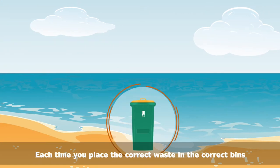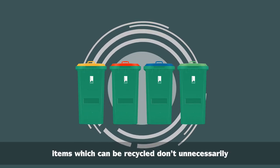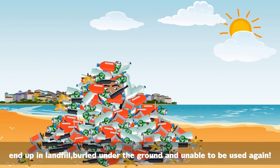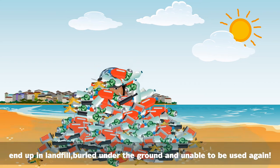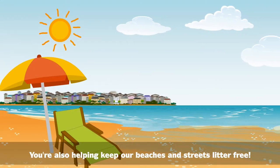Each time you place the correct waste in the correct bins, you're helping to ensure that items which can be recycled don't unnecessarily end up in landfill, buried under the ground and unable to be used again. You're also helping keep our beaches and streets litter-free.